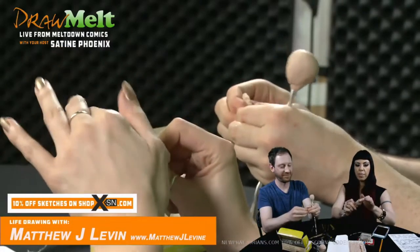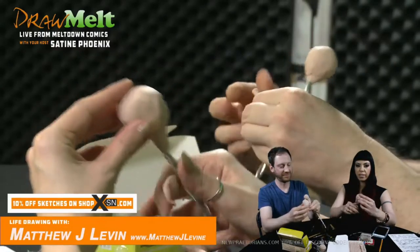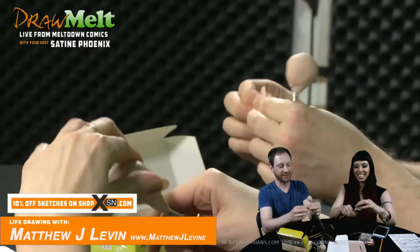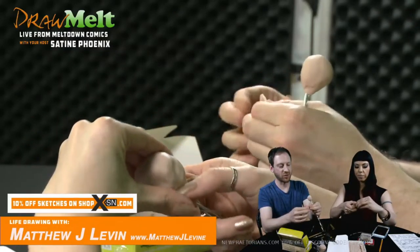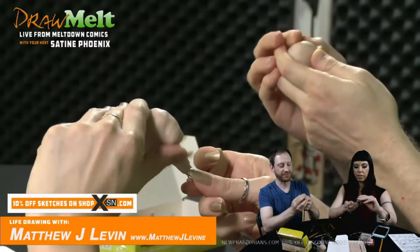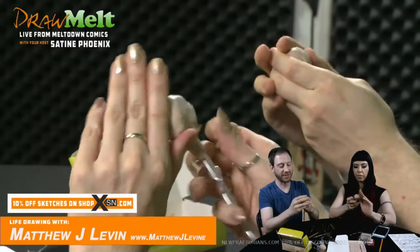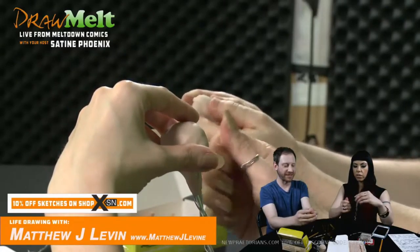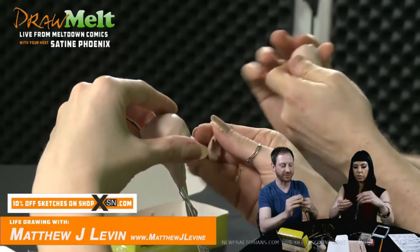It helps if you know anatomy a little bit, and if you don't, just pretend. One of the toughest things about this kind of stuff can be dealing with symmetry. When I'm building things up, I try, as often as possible, to work with both thumbs at the same time, so it's a lot easier to achieve something approaching symmetry.